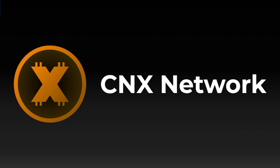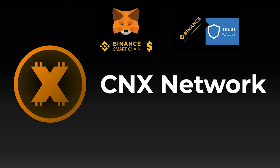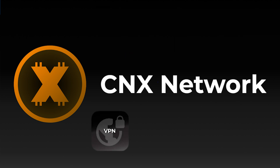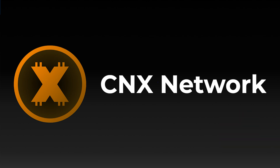Hello, and welcome to this tutorial on how to buy and receive CNX on your MetaMask and Trust Wallet. CNX is the official currency from CNX Network and will be used in all sorts of utility applications inside the network.